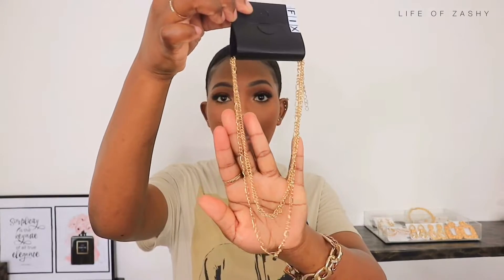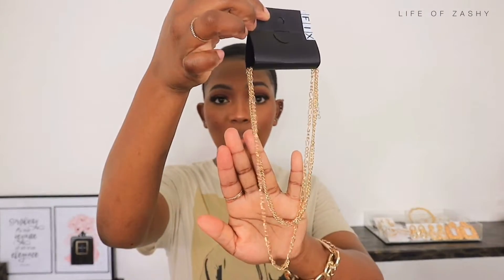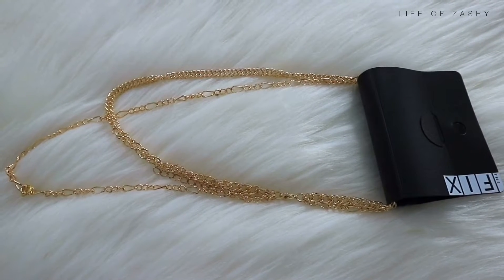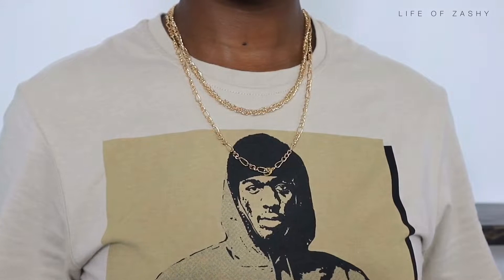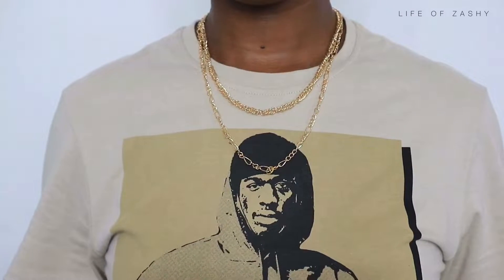The second one is this pack of two chains over here. One is long and the other is short. I got this pack for 40 rand. I really liked how simple these chains look, so that's why I decided to take this pack.